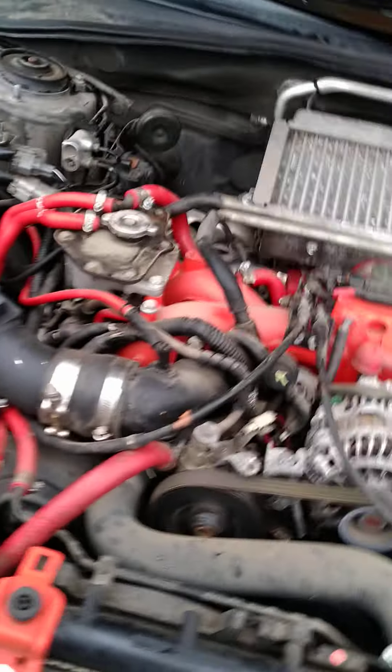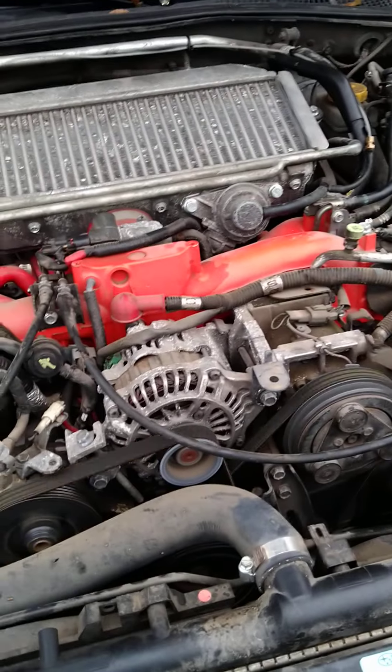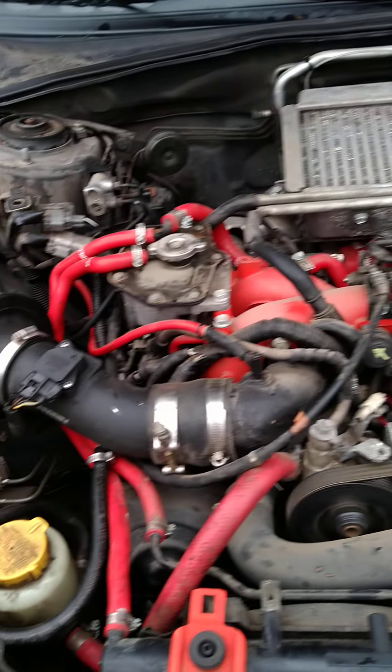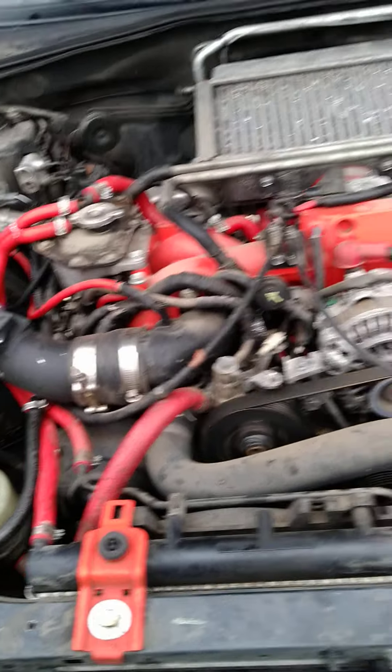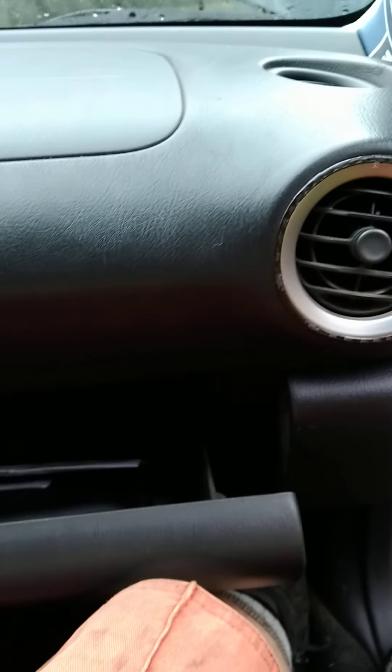This is the motor. The previous owner's friend took it out and put it all back together, but he forgot a check valve. So it wasn't doing good on the boost and was only producing about 70 PSI. I took it to a couple of different shops and I'll pull out the paperwork for you on that.